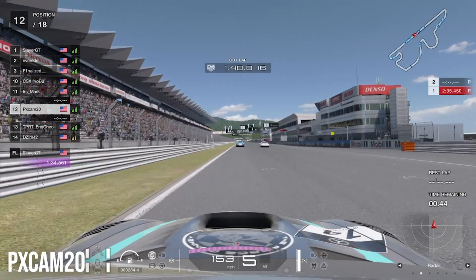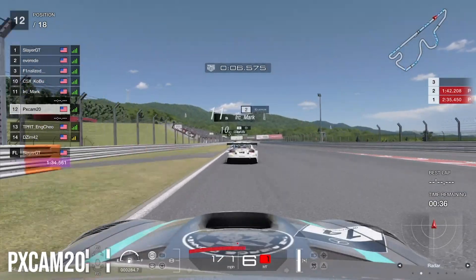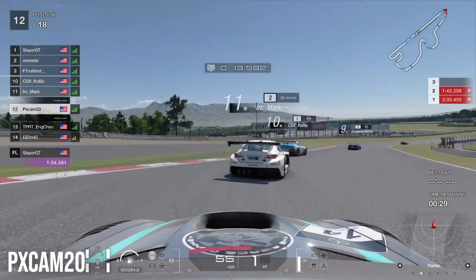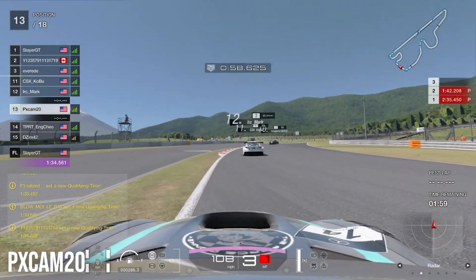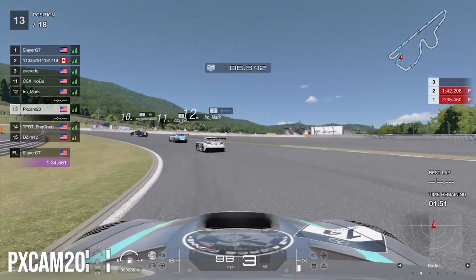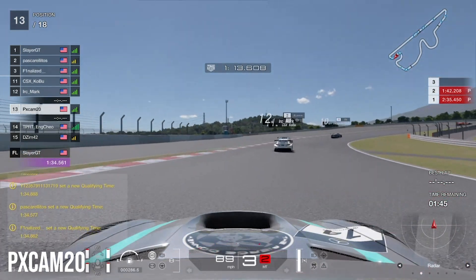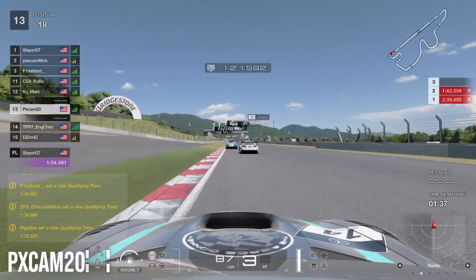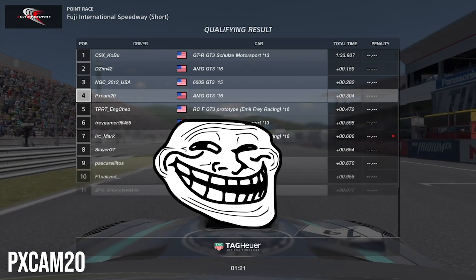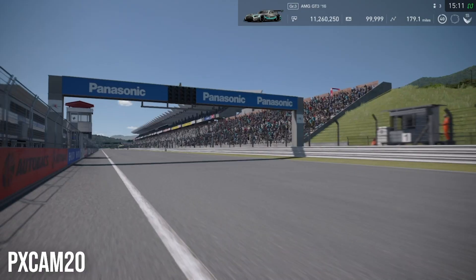Jumping into qualifying now, we're heading down the straightaway on our flyer lap. We get caught up behind a Lexus going very slowly down the straight. We brake as late as we can and luckily the Lexus pulls away as we head into turn one, so it won't affect our lap. Coming into the final sector through the right and left handers, we're still behind the Lexus who's now behind the Nissan, but we grab the slipstream heading to the final corner. We finish with a fourth place qualifying position, with another Mercedes starting second.